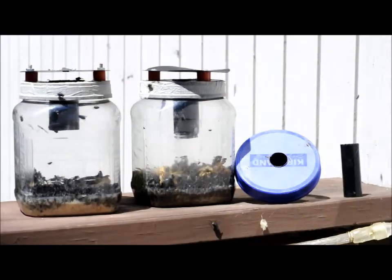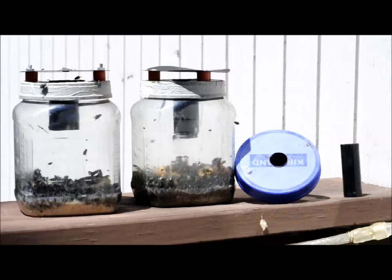For the last couple of weeks, I've been playing with some fly traps, having a lot of fun, and I thought I would share my findings.